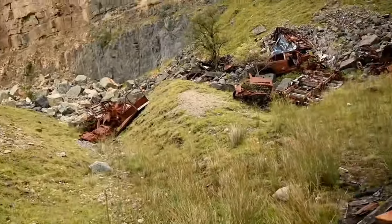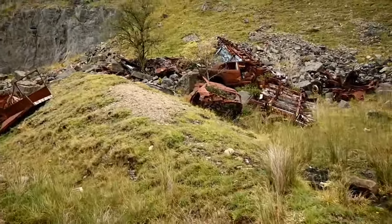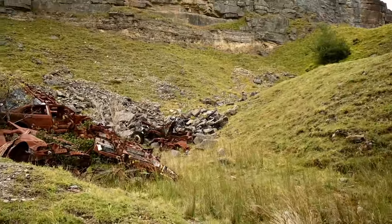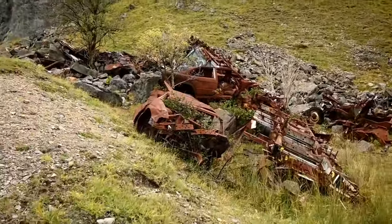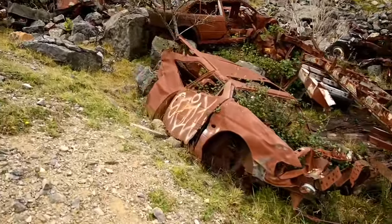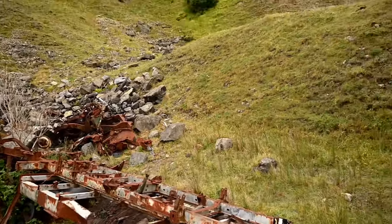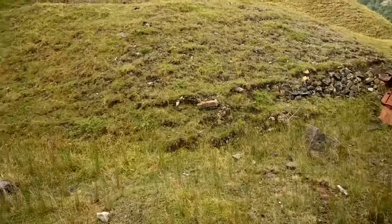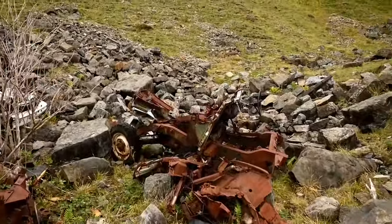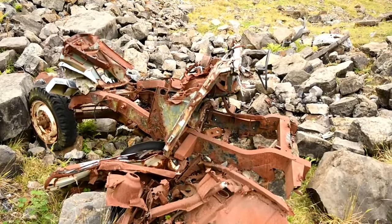I always wonder when you see places like this how the cars actually got up there. But obviously this is an old quarry so I'm assuming there would have been a road at some point. As you can see, it looks like a chassis of a trailer over there.